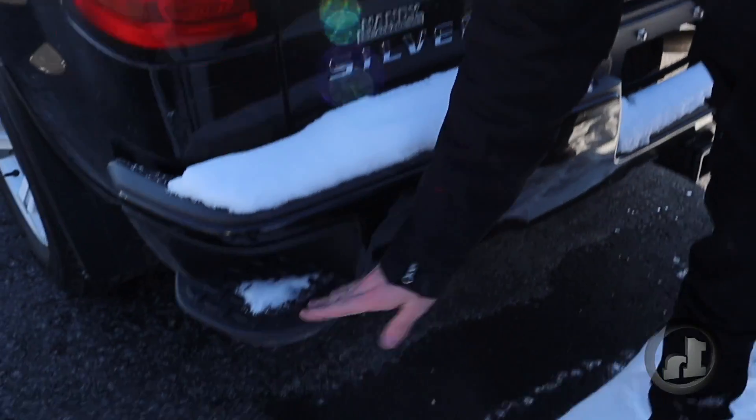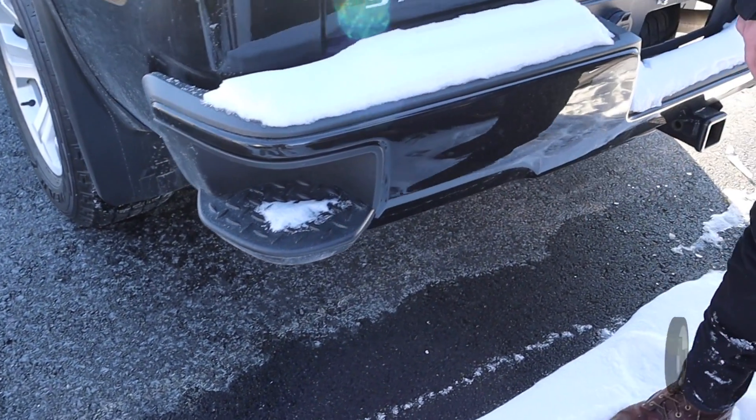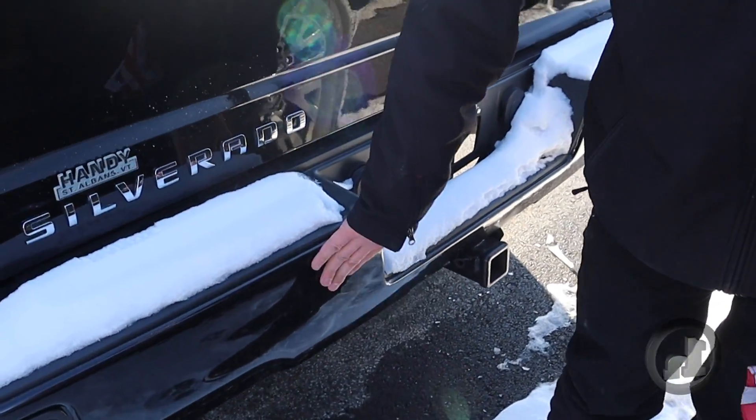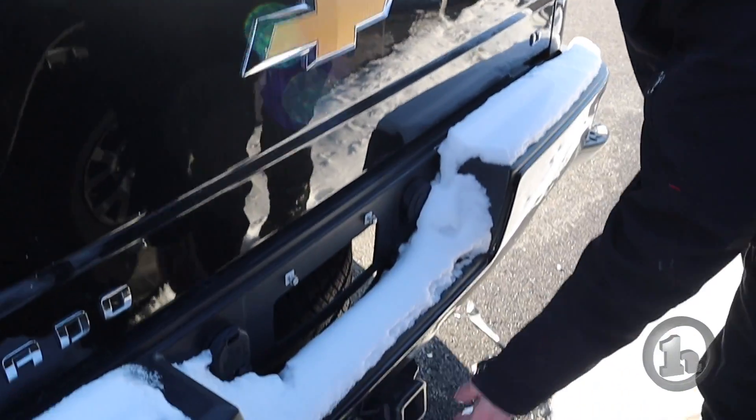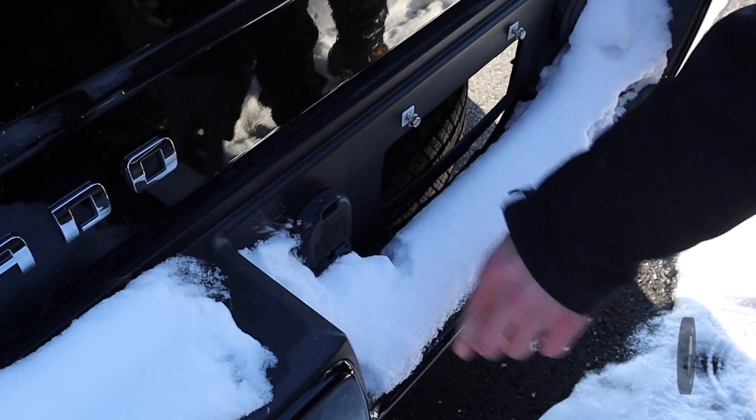The rear bumper does have the little steps on the side — a lot of these Chevys have it, really nice to reach into the bed. And like the front, it will be paint matched as well. It does have a two-inch receiver back here and all the connections you need to tow, so you should be good to go if you do need to tow anything.